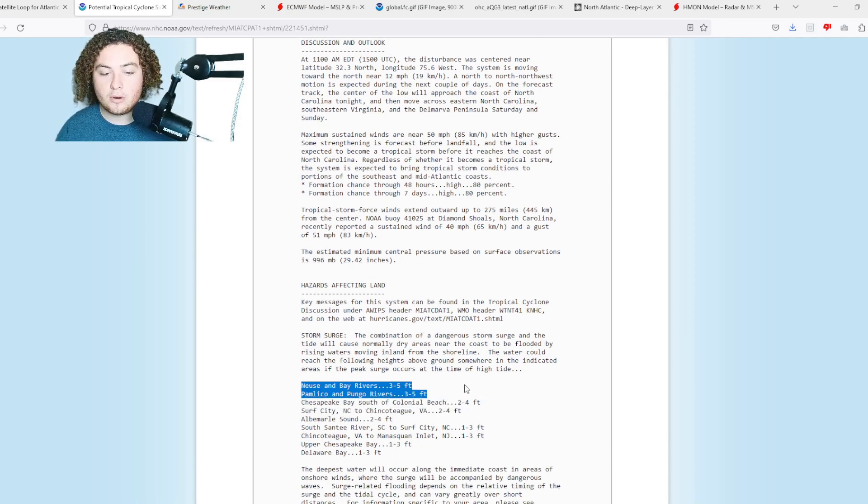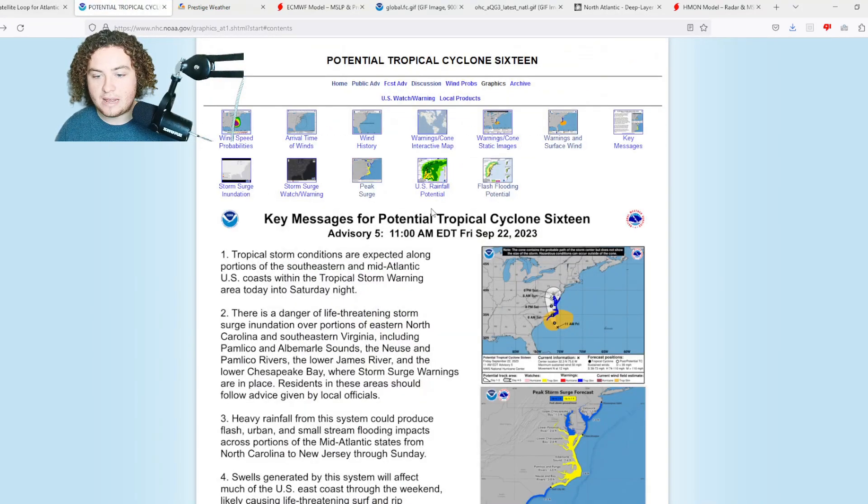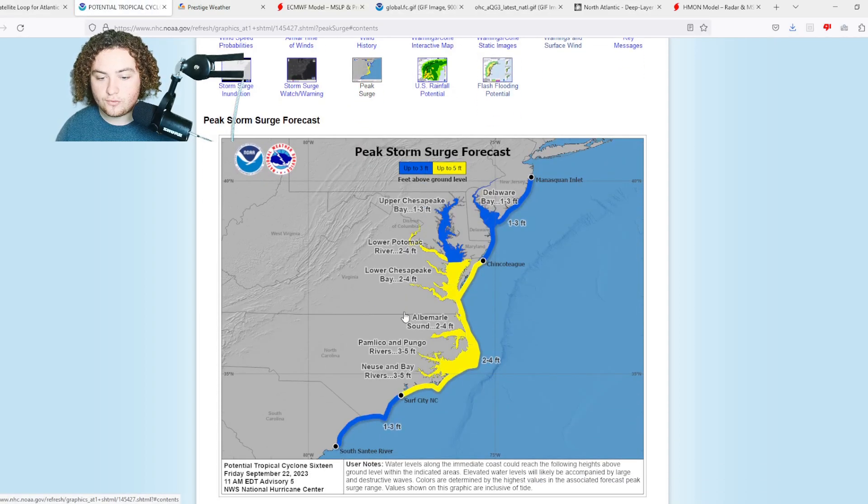Three to five feet of storm surge is expected in parts of North Carolina, including the Neuse and Bay rivers, as well as the Pamlico and Pungo rivers. The surge map shows three to five feet for those rivers, two to four feet from Surf City all the way to Washington DC — showing how expansive this is for a 50 mph system. That two to four foot area also impacts the Potomac, Chesapeake Bay, parts of Virginia Beach, and the Delmarva Peninsula. One to three feet covers the rest of the Bay, parts of South Carolina up to Surf City, and Delaware Bay up into New Jersey.